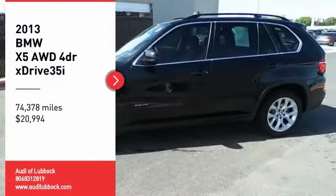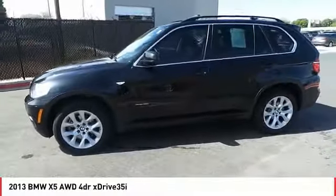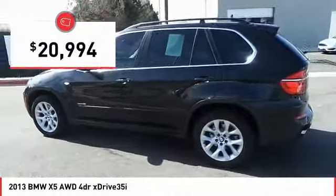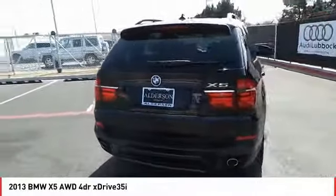Looking for the right vehicle? Check out the 2013 X5. The BMW X5 is an award-winning performance, space, and efficiency vehicle and is priced below $25,000. This vehicle has less than 75,000 miles. Here are some of this vehicle's great options.